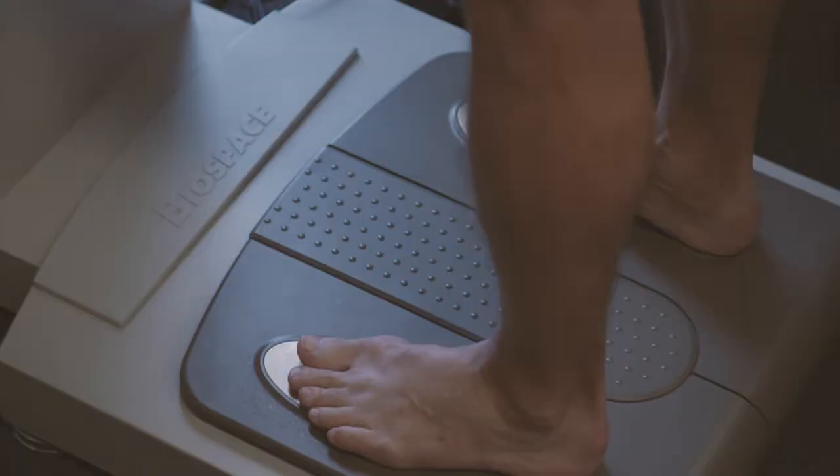Looking forward to it. Good fun. Actually, I'm not looking forward to it, but I am — in a weird, sort of masochistic sort of way.